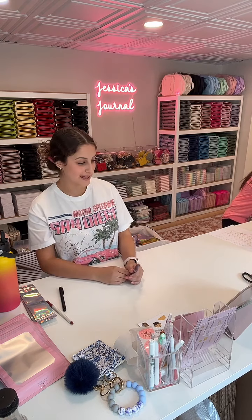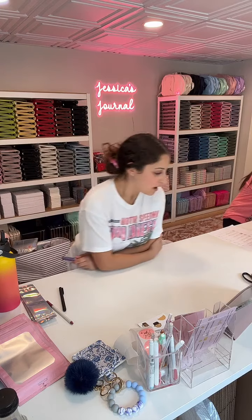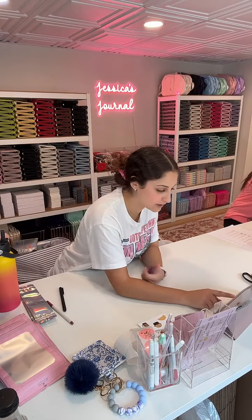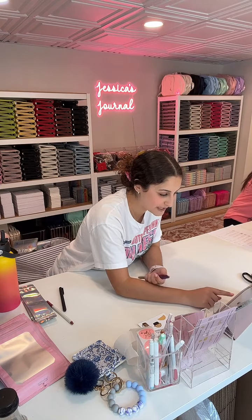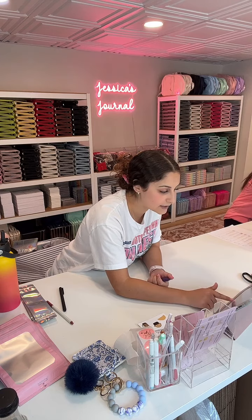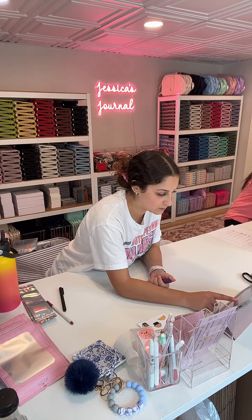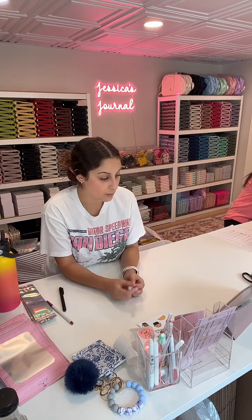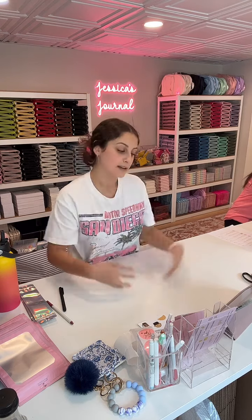Elizabeth got the paisley wallet with the ice blue pom pom! Charika also got a blue paisley wallet with a navy blue pom pom. Charika and Elizabeth, if you want to let me know what sticker sheets you would like with your orders, we can go ahead and pack those up. We hit our order goal! We hit our order goal today — we hit it earlier too. I'm so happy!